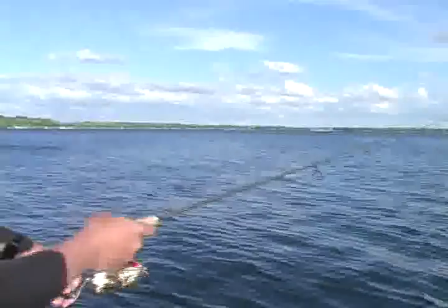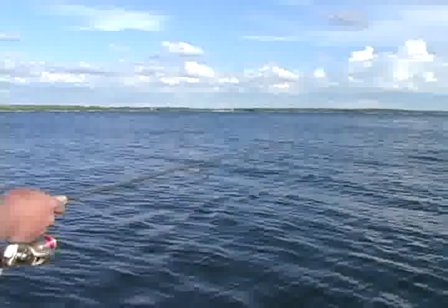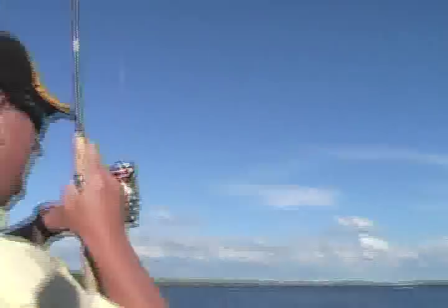Bobber down! Bobber down! Alright, coach — help me out better this time, ok? What you want to do is lower your rod tip. Lower your rod tip. A little lower. Yeah. He's running towards me. He's running towards you. You can see the bobber right there. Tighten it up. Now, now, now — I got to get him. There you go. There you go.